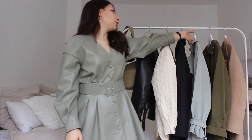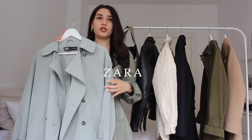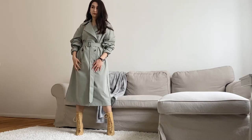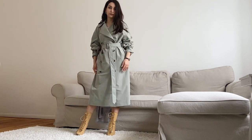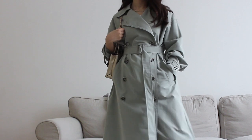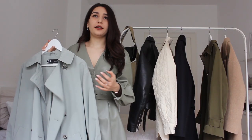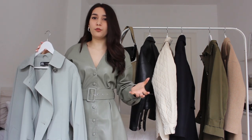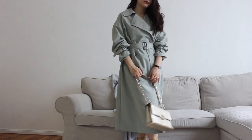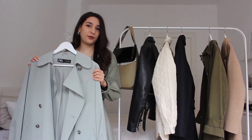The next trench coat I want to show you is this trench from Zara. This trench is much less flexible and functional than the two previous ones because of its color. This trench is a statement piece — when you wear something like this, all attention goes to the trench and the rest of the outfit should be more simple so it doesn't look too crowded. But for sure, this trench coat is one of the most beautiful pieces of clothing that I own.